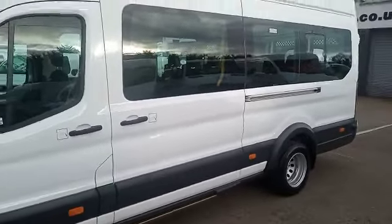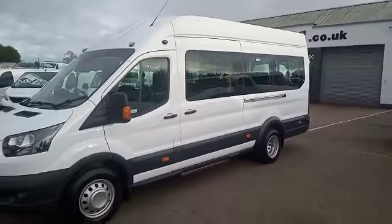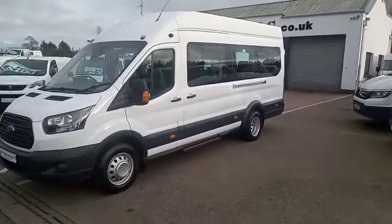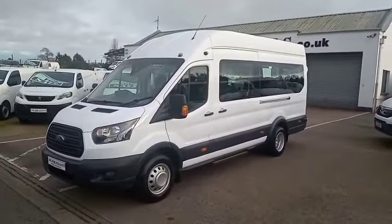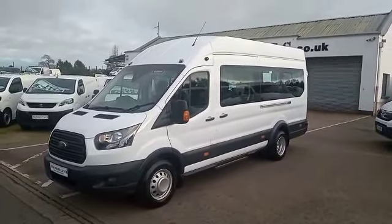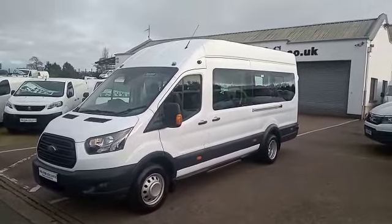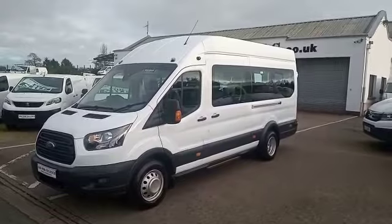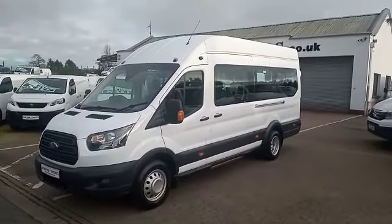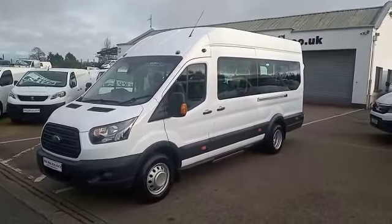Just to recap: 2018 Ford Transit, the factory-built 17-seat minibus with 20,000 miles. If this vehicle is of any interest to you, or anything you may have seen in the background, please do not hesitate to contact either myself, Brian, or Patrick on 02892 689000, or through the website bridgecommercials.co.uk. Thank you for watching.